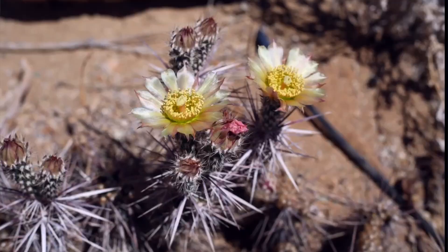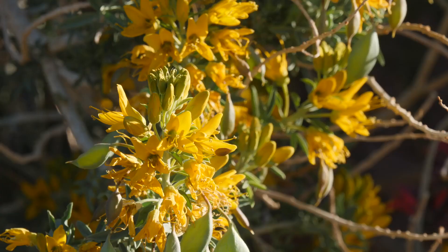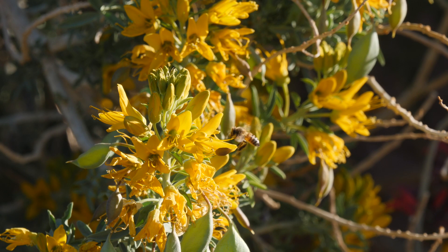In the 1930s, a woman named Minerva Hoyt wanted to form a park to help protect these unusual plants because she was worried they might be destroyed by people. The park ended up being named after just one — the Joshua Tree. But there are over 750 species of plants that grow here.